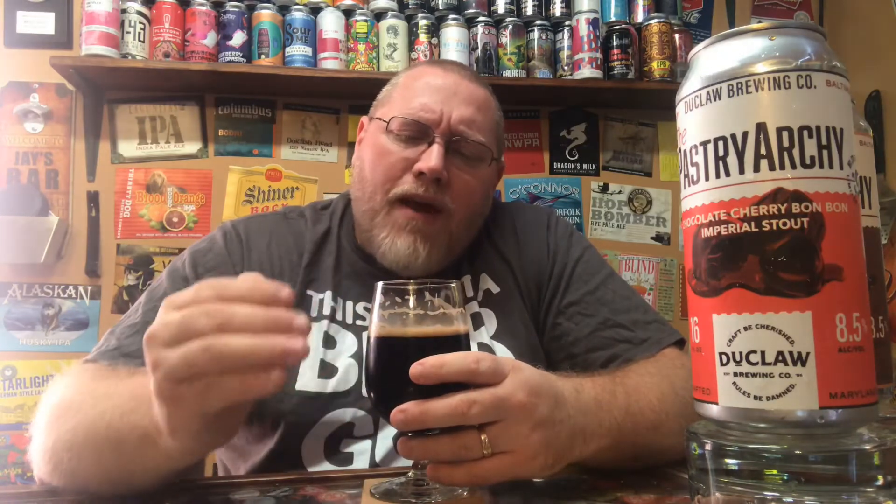This has a very nice, subtle chocolate cherry flavor. They really did hit it with the chocolate covered cherry on this — I'm very impressed with that, actually. Wow.